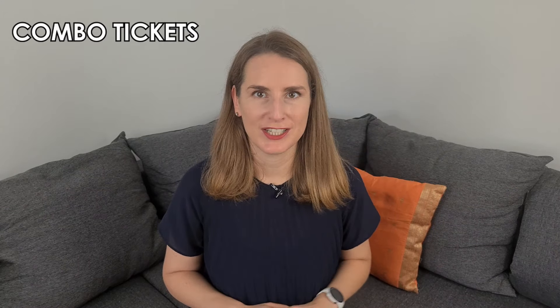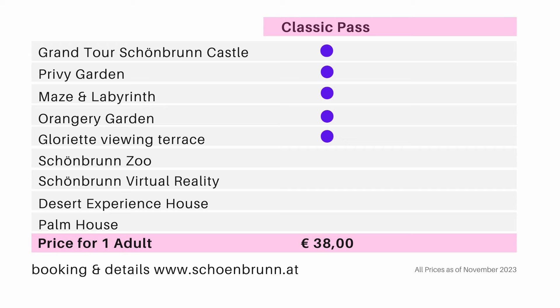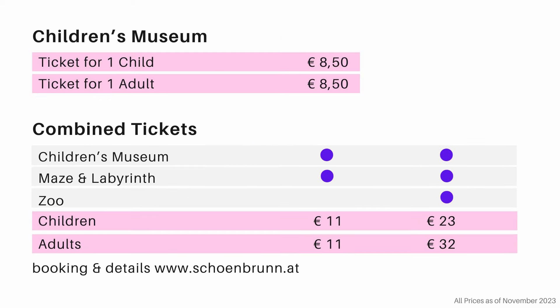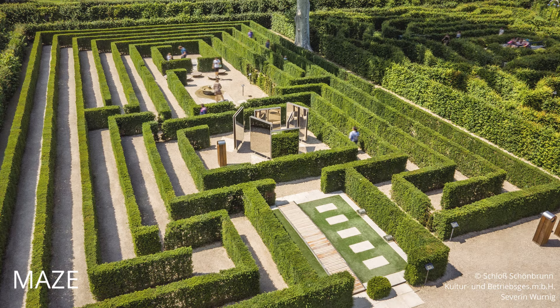Next let's look at combo tickets, where you book multiple attractions and save money. The Classic Pass includes the Grand Tour in the castle plus the paid parts of the park. With the Classic Pass Plus you also get admission to the zoo, the virtual reality show, the desert house, and the palm house. If you visit with kids, you can combine the children's museum with the maze, or additionally with the zoo. Note that combo tickets including paid garden areas are seasonal and not available during winter.